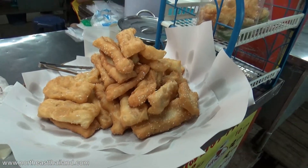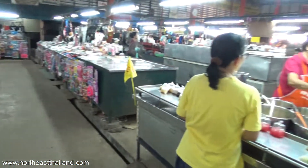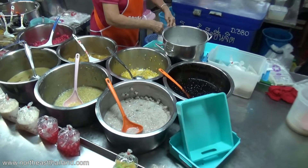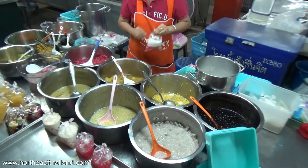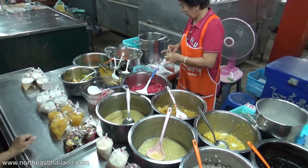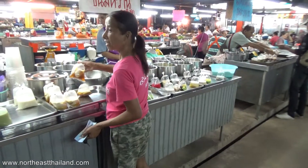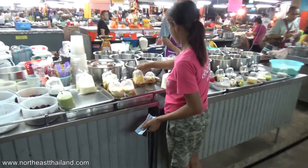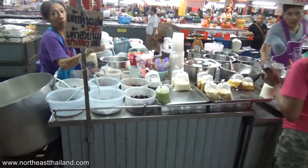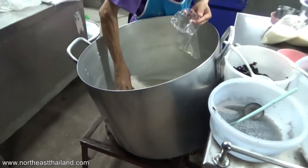This lady is selling — well, let's call it a donut. I called it a donut before and somebody told me I was wrong. True, it's not a donut, but similar — it's fried dough. Another one selling Thai dessert with coconut milk. Look at the size of that pot — it must be almost empty. Soybean, yeah.